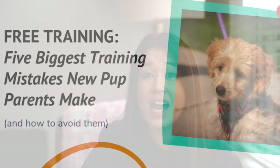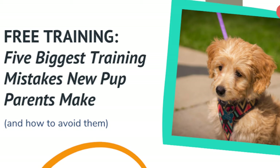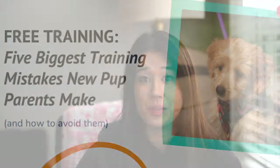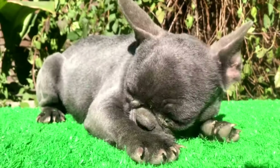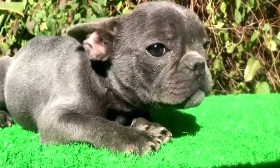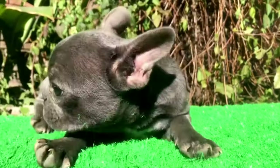If you want to get deeper into understanding training, I have a free on-demand webinar called 'The Five Biggest Training Mistakes Pup Parents Make and How to Avoid Them' so that you can live a more peaceful life with your pup. If you want access, I've included the link below and you'll have instant access. I really recommend watching this because it's going to give you a better understanding of how to communicate with your pup. All right, that's it for today, everyone. I will see you in the next video. Bye for now.